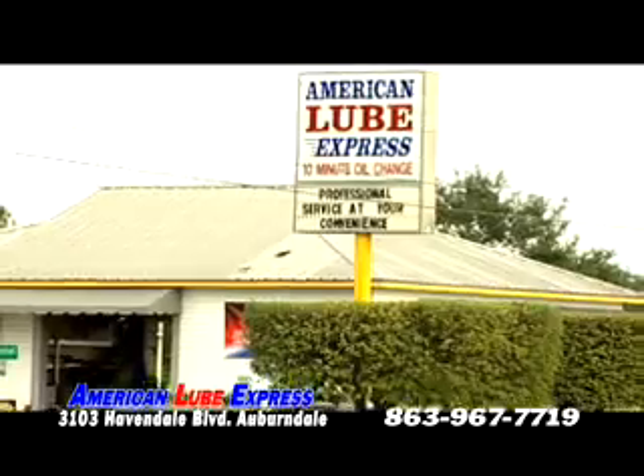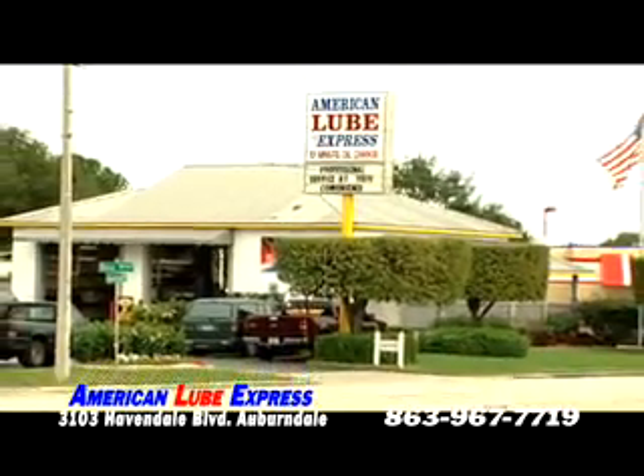You know, my dad had a... American Lube Express — old-fashioned service with new technology.